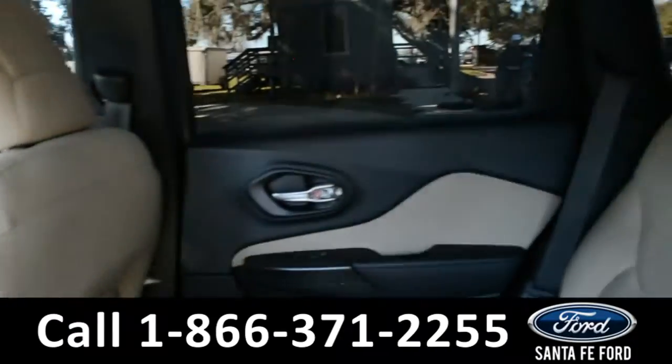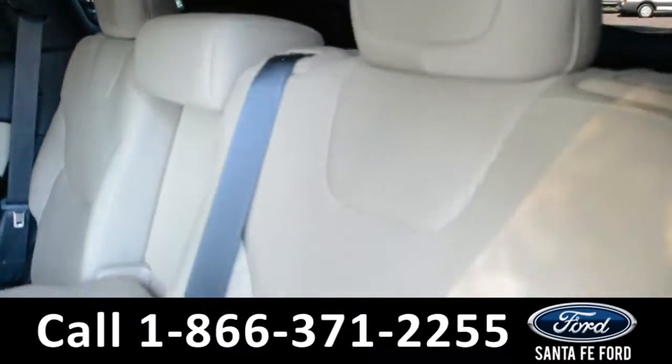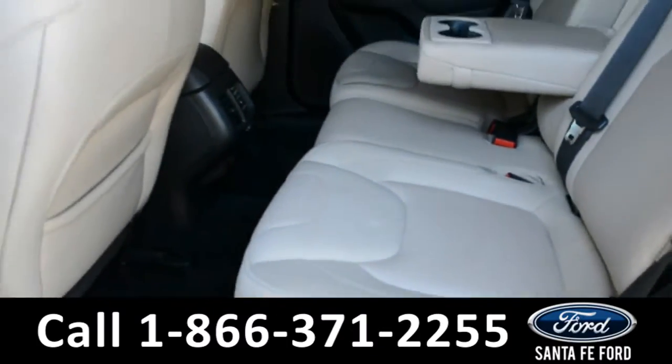Here's a look into the back row. These seats can fold down for additional storage space.